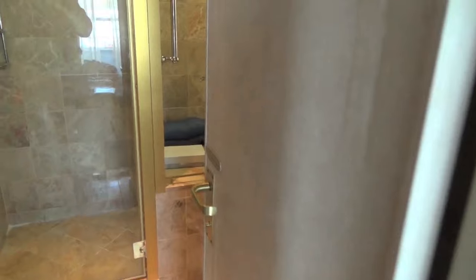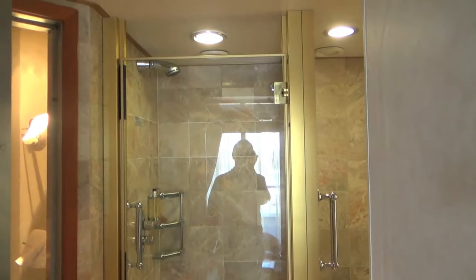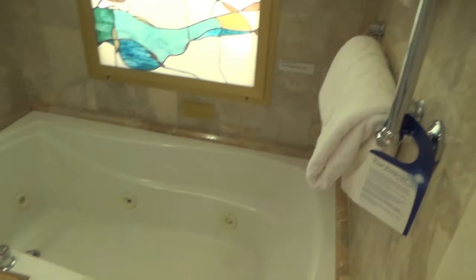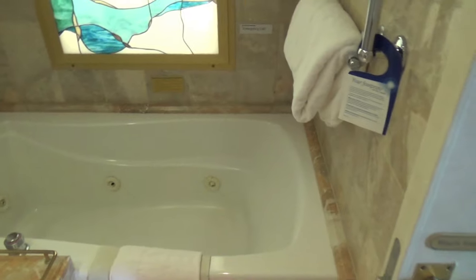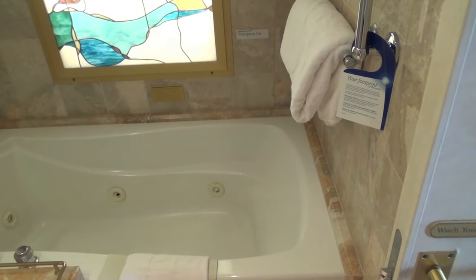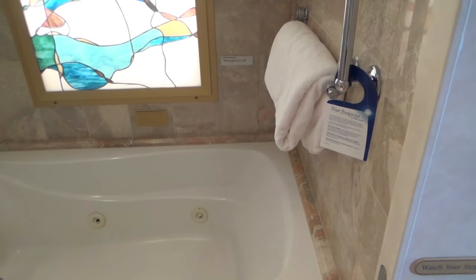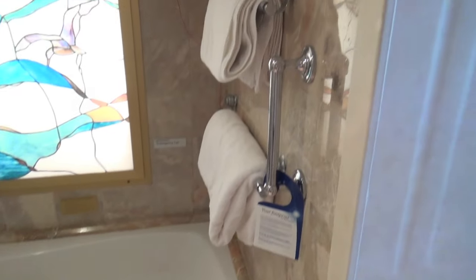In here is the bathroom. So you've got a walk-in shower as you can see, and also a whirlpool bath. It's not a very long bath - you can't really stretch out in it unless you're quite small. But you can sit in there and have a whirlpool bath which looks pretty good.